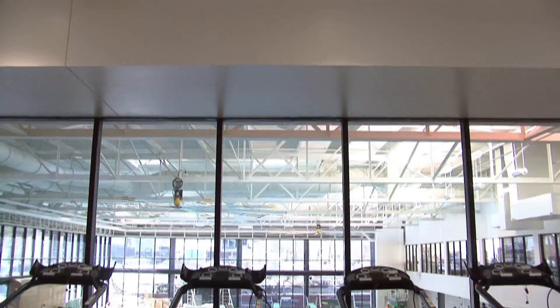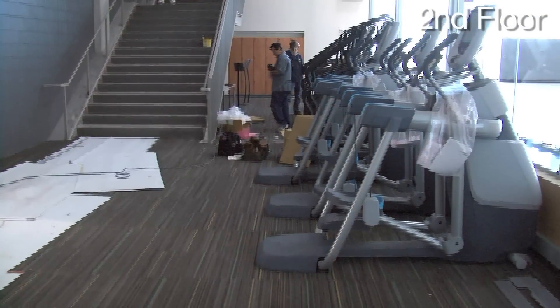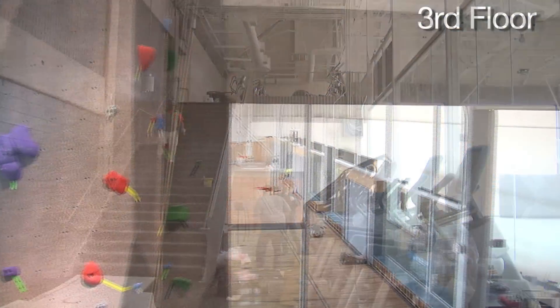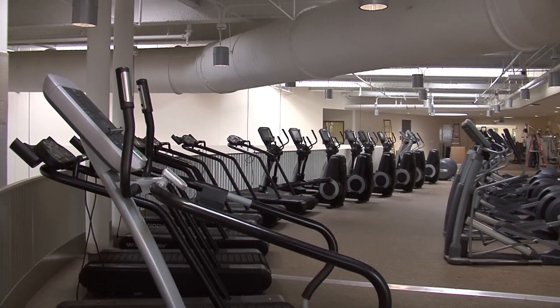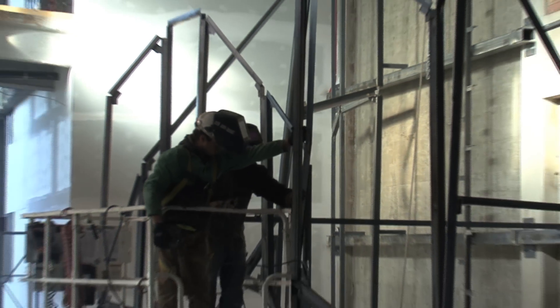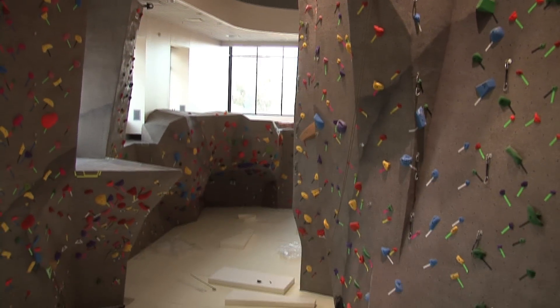We also have cardiovascular and resistance training equipment throughout the three levels of the facility. These will be available on an informal basis — in other words, they won't have to sign up for a class in order to come in. There's an entire space dedicated just to the climbing wall, and it goes all three levels.